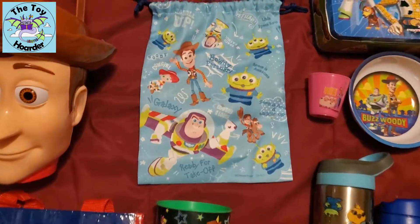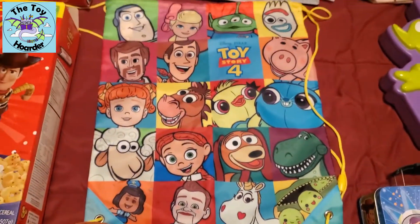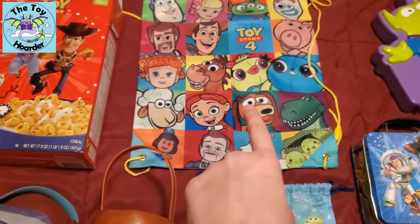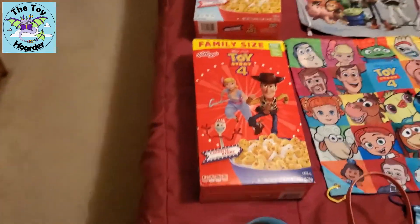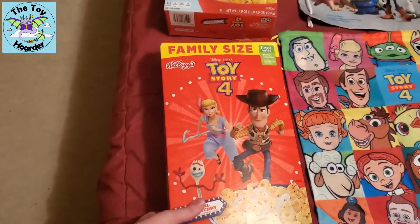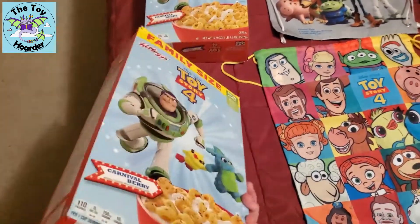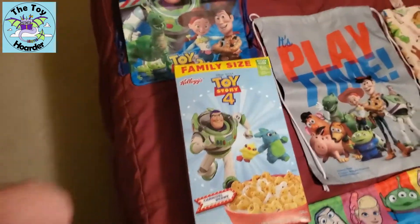Here are some other adorable little drawstring bags. This one I actually won from a voodoo contest, and I should do a video of that because it's really, really cool. This is the same cereal box — I just wanted to show you guys the alternate sides of this Toy Story 4 cereal. And this is also Lego storage usually for me.